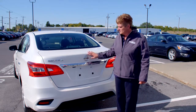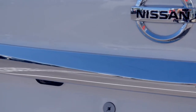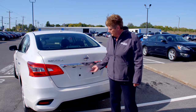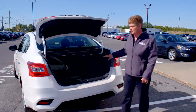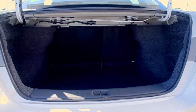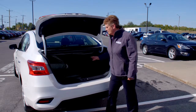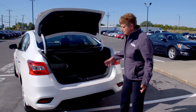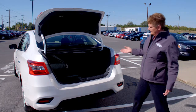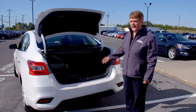Now we'll move on to the trunk. This particular trim level does offer the backup camera, which is not offered in all of the Sentras. If we open the trunk, you'll see that you have ample cargo space — it's actually huge for this size sedan at 428 liters of cargo area. You also have back here your spare tire and all of your tools easily accessed. If you need more cargo space, both back seats do fold down, allowing you to put what you need back there.